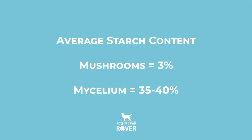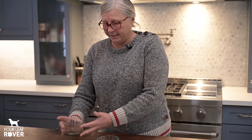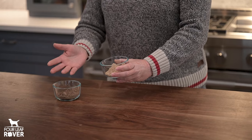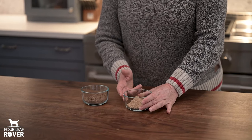They also tested much higher in starch — whole mushrooms average just 3% starch, while mycelium products average 35% to a whopping 40% starch. So how do you know whether the mushrooms you're buying for your dog are real mushrooms or mycelium? In front of me I have two products: this one is 100% mushrooms and a seven-mushroom mix, and this other one is also a multi-mushroom mix but is mycelium.